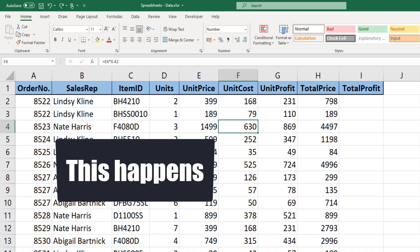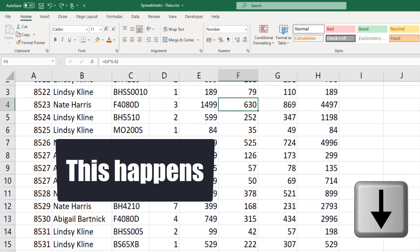She won't have a clue why she can't select cells any longer using the keyboard. And every time she tries to do so, the sheet just moves. Trust me, it'll be a while before she finds out she needs to click the scroll lock key to make it stop.